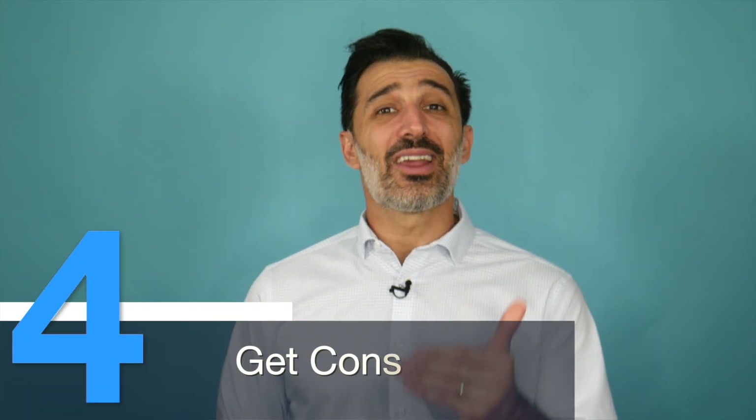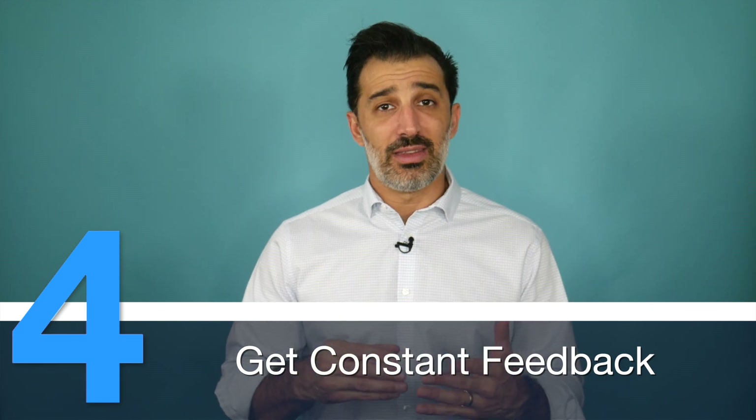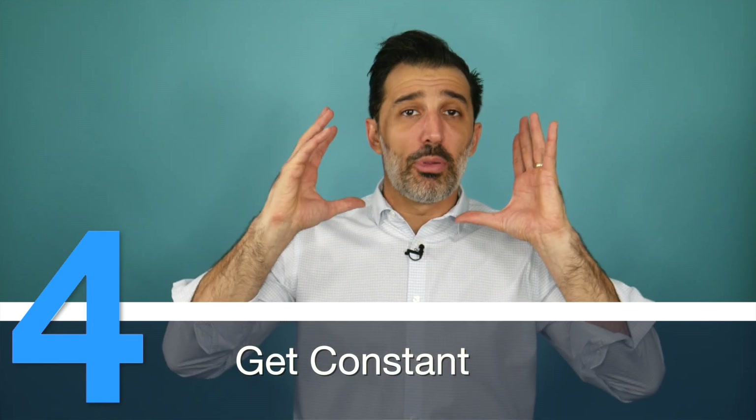Number four: get constant feedback. When you're talking to prospects, there's a good chance you're just doing a complete info dump on them. When it's presentation time, a lot of salespeople get really excited and just go on and on — and that's when the prospect starts to doze off and they're not into it. We need to be constantly getting feedback from the prospect at every key point in that presentation, where they are just quickly assenting to what's going on.